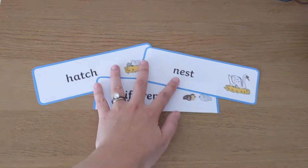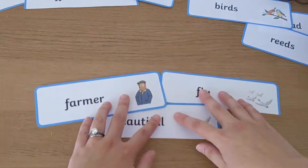To help children understand that stories have a beginning, a middle and an ending, try sorting the word cards out into the order that they happen in the story. For example, here is the Ugly Duckling — what happens in the beginning, the middle and at the end?